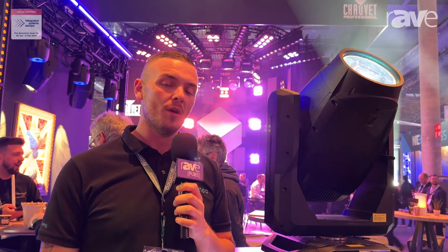Hi, I'm Rob, one of the product specialists at Cameo. We're here at ISE 2024 going through some of the product highlights.